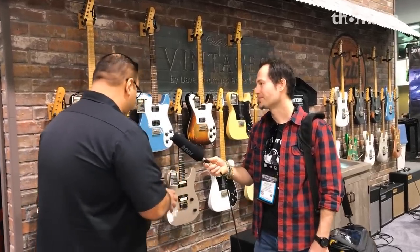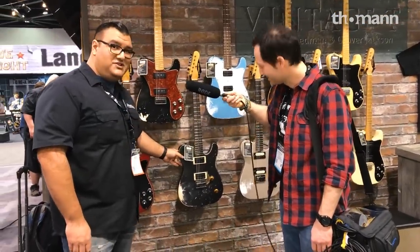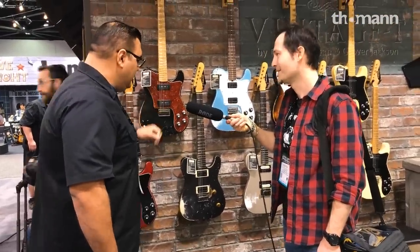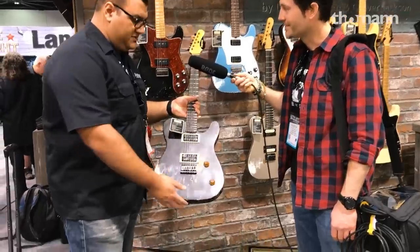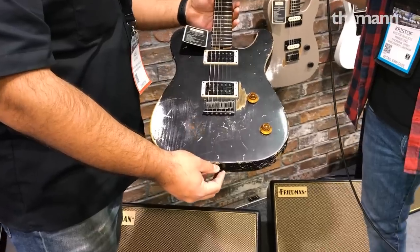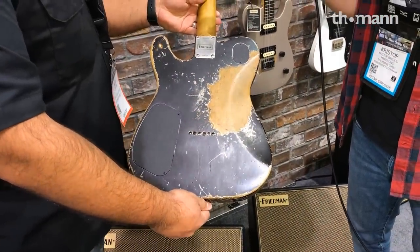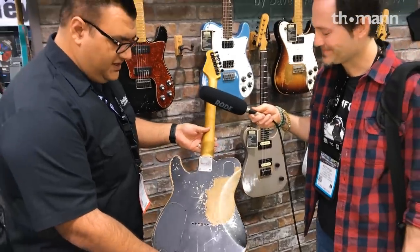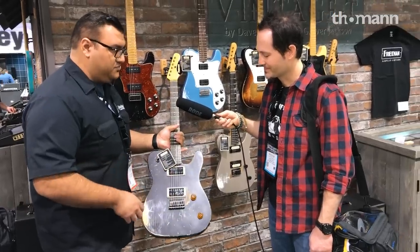I have a few new colors to show you. This is what we call our charcoal metallic finish, and it's actually on a Vintage T model. This is our Vintage T line, and we've been focusing on heavier aging as well. There are lots of different options in terms of types of body woods and finishes you can get. With these guitars, Grover really outdoes himself on each one. Every time we get a new one in, it's just incredible - the amount of detail that goes into the actual finished product.